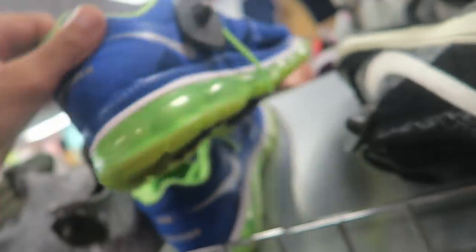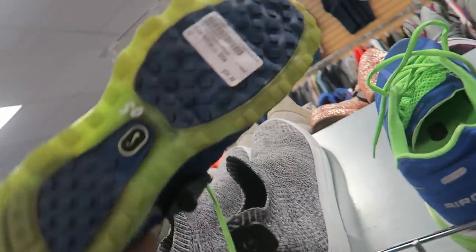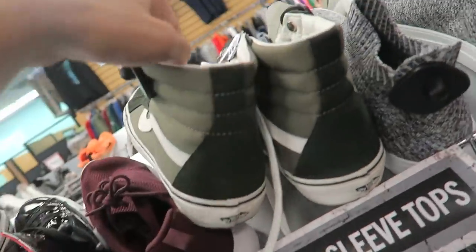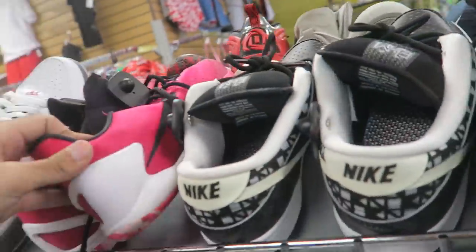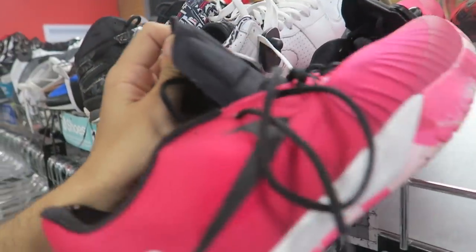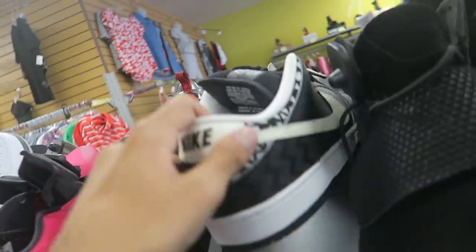I just saw these Air Maxes next to it — these aren't bad. How much? $50 though, no thank you. Some high-top Vans, I saw these Black History Month ones, oh — some breast cancer ones, 40 bucks. Black History Month colorway is pretty sick.